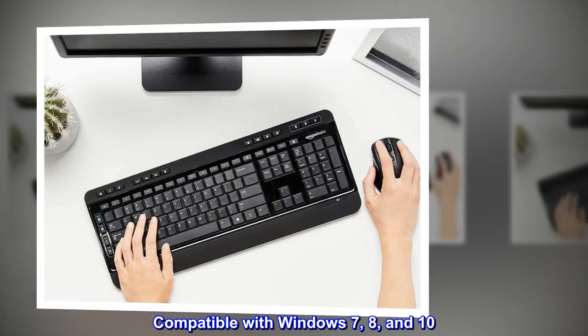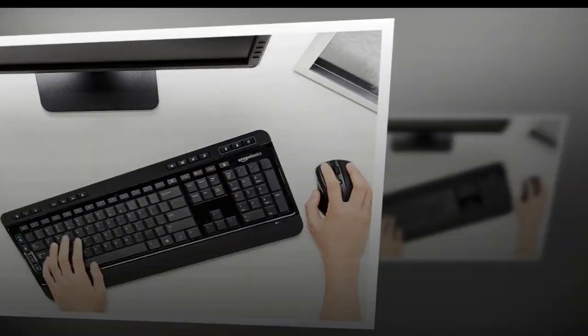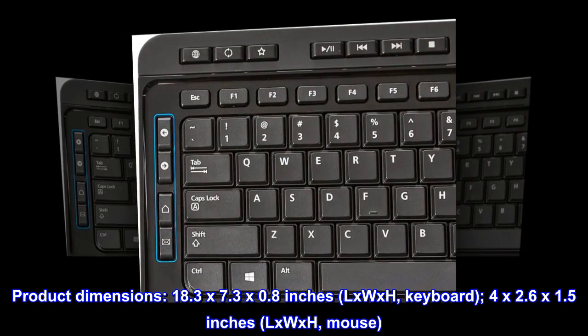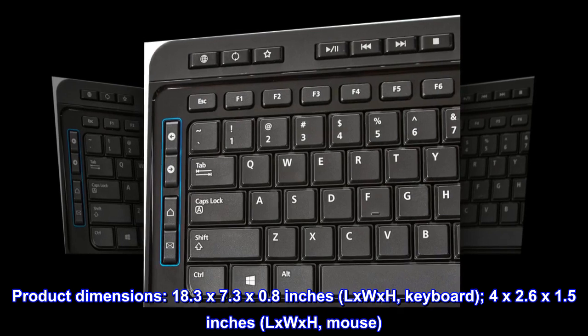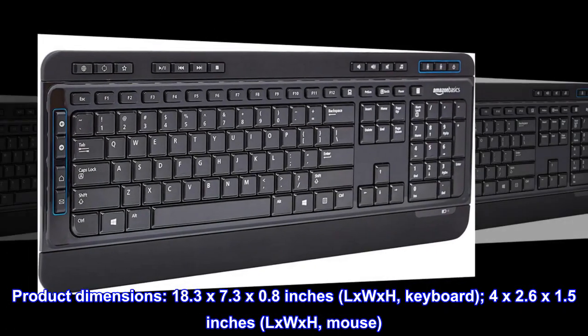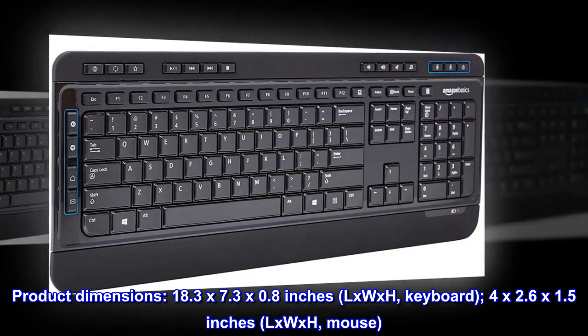Compatible with Windows 7, 8, and 10. Product dimensions: 18.3 x 7.3 x 0.8 inches (L x W x H) for the keyboard, and 4 x 2.6 x 1.5 inches (L x W x H) for the mouse.